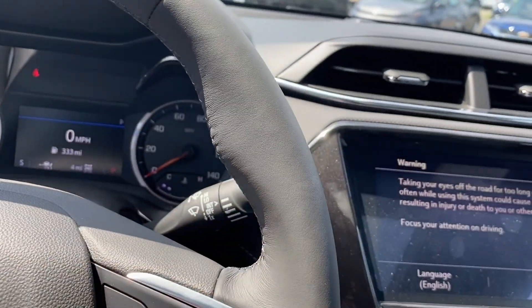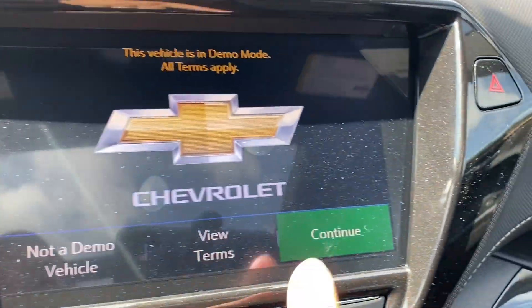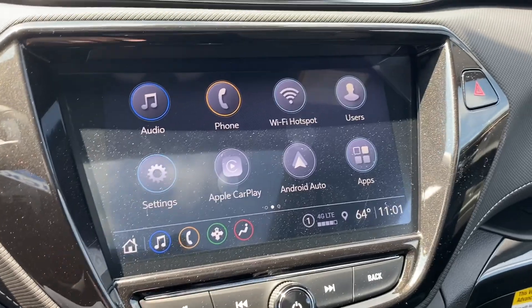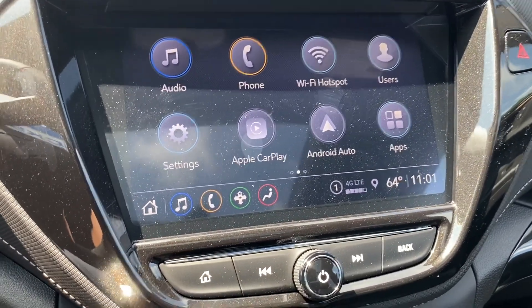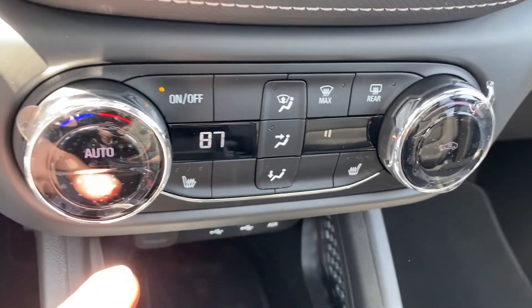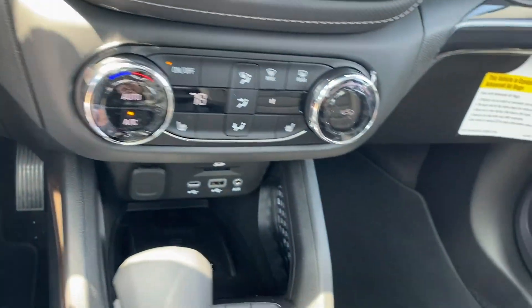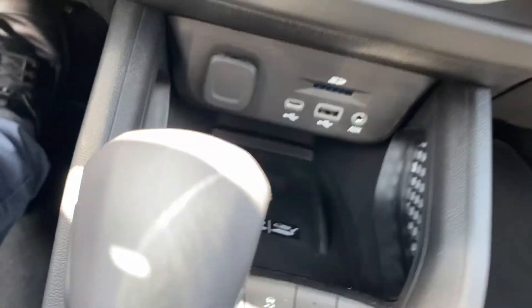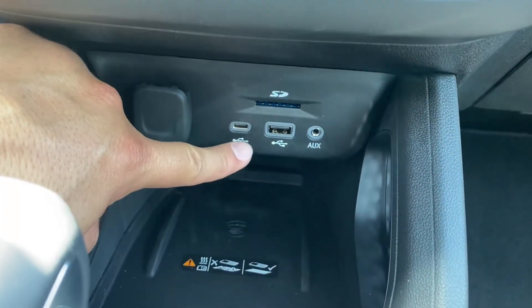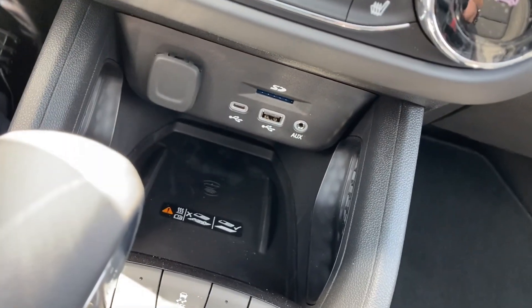Moving to the center cluster, we have nice vents. On the infotainment system we see an easy-to-use screen with Bluetooth, Apple CarPlay, and Android Auto. At the bottom we have temperature control with heated seats so you can manage the temperature of the air coming into the cabin. Going further down we have a 12-volt outlet, USB-C, regular USB, auxiliary port, and even a wireless charger on this vehicle.